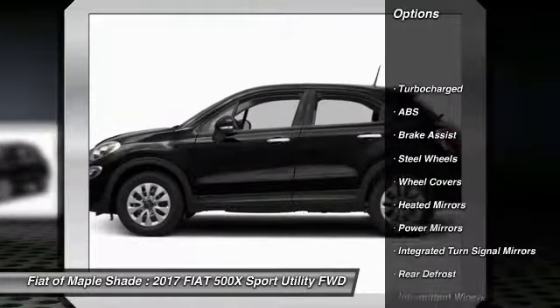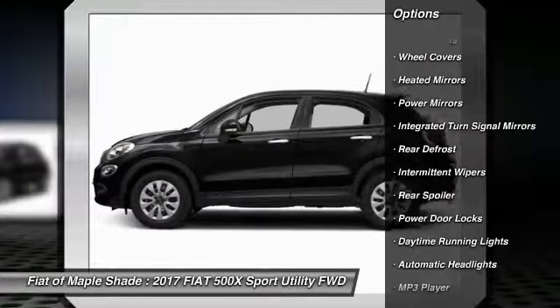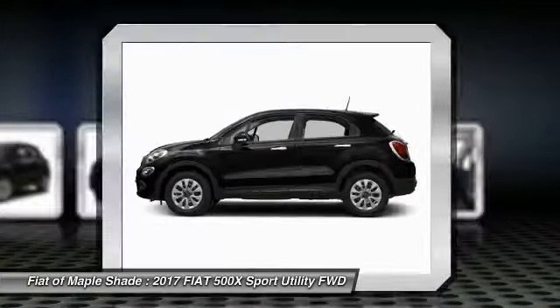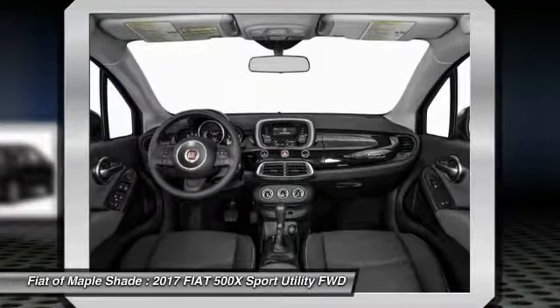Keyless entry, steering wheel audio controls, traction control, stability control, anti-lock braking system, cruise control, rear defrost, power door locks, trip computer, MP3 player.